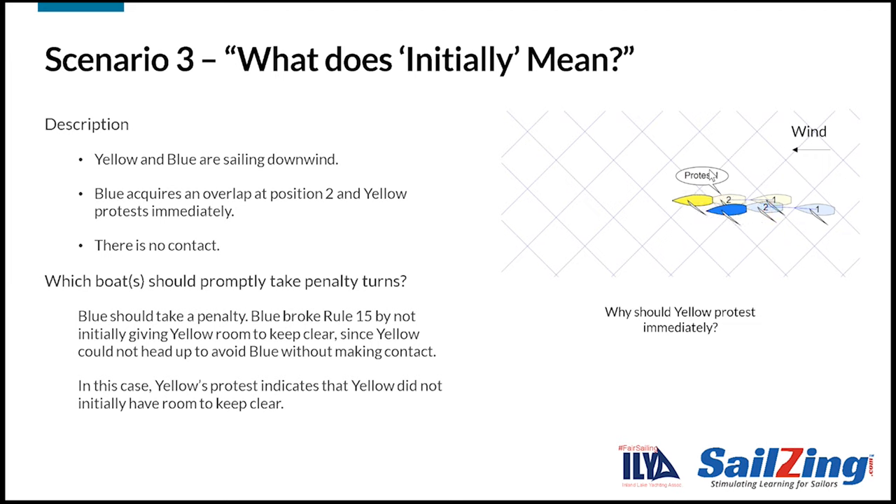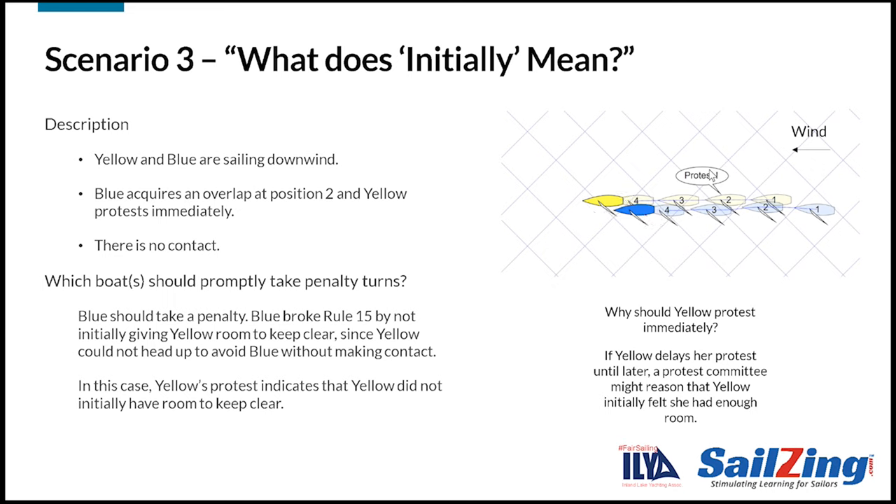Here's another question: why should yellow protest immediately? In this case, yellow's protest indicates that yellow did not initially have room to keep clear. If yellow delays her protest until later, a protest committee might reason that yellow initially felt she did have enough room.